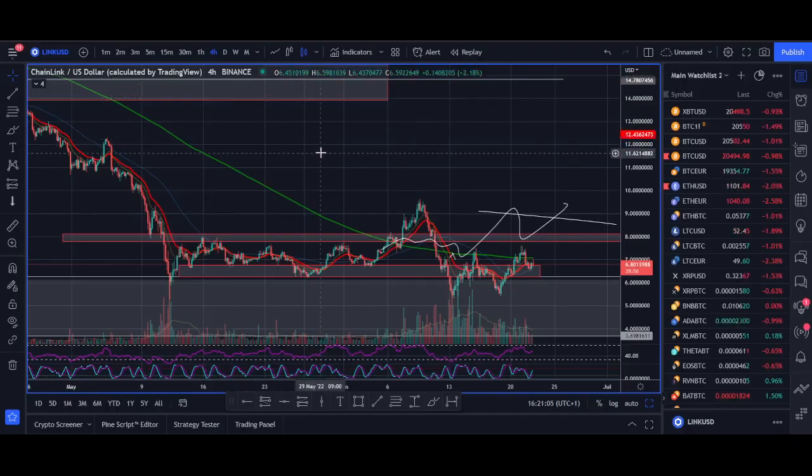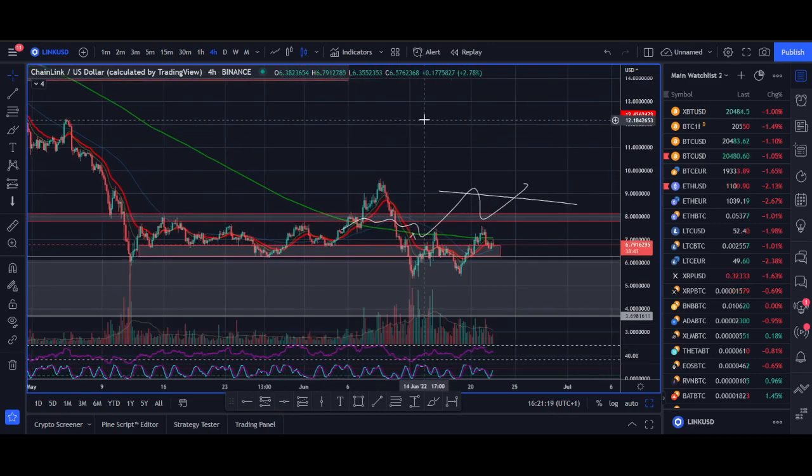Before I get started, if you enjoy this type of content, hit the like button — it doesn't cost you anything and it really helps with the algorithm. And if you want Chainlink to do well, hit that like button. More viewers will see it, and hopefully we get a bigger rally in Chainlink when the next bull market cycle comes.